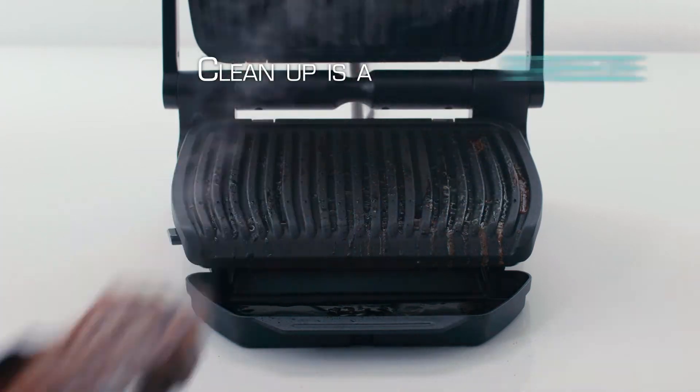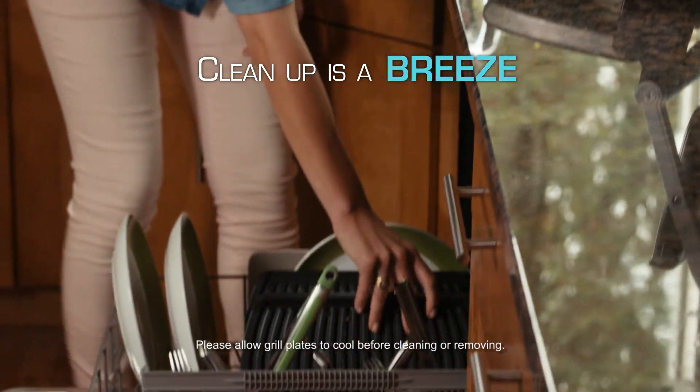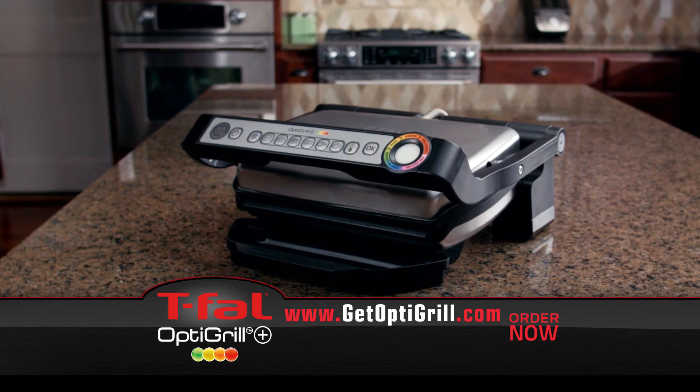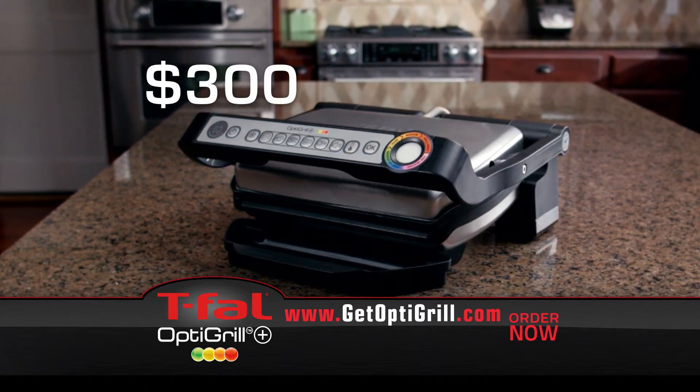Best of all, clean up is a breeze. Just wipe with a wet cloth, or remove the grill plates and put them right in the dishwasher. There's never been anything like precision grilling, so you're probably guessing something with technology this advanced should sell for at least $300, and it would be worth it.